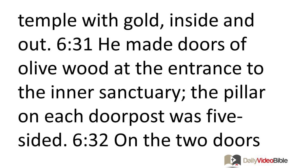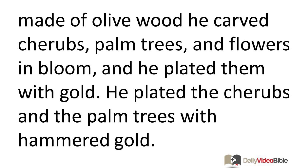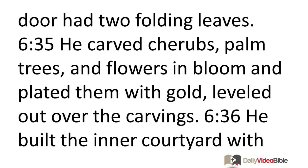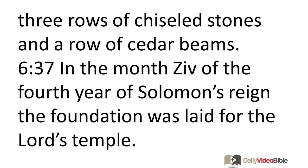He made doors of olive wood at the entrance to the inner sanctuary, with five-sided door posts. On the two doors of olive wood he carved cherubs, palm trees, and flowers in bloom, and plated them with hammered gold. He made four-sided doorposts of olive wood for the entrance to the main hall, and also made two doors out of wood from evergreens, each with two folding leaves, carved with cherubs, palm trees, and flowers in bloom, plated with gold. He built the inner courtyard with three rows of chiseled stones and a row of cedar beams.